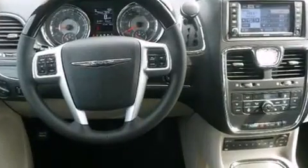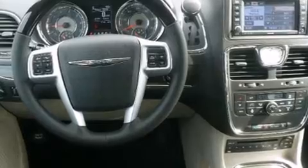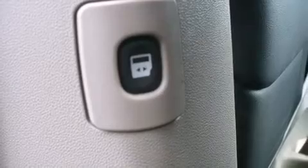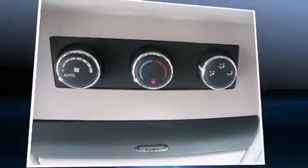Audio features include a CD player with MP3 capability, a 20 gigabyte hard drive, and nine speakers providing excellent sound throughout the cabin. Rear LCD monitors provide entertainment that your passengers will appreciate no matter how far the drive.